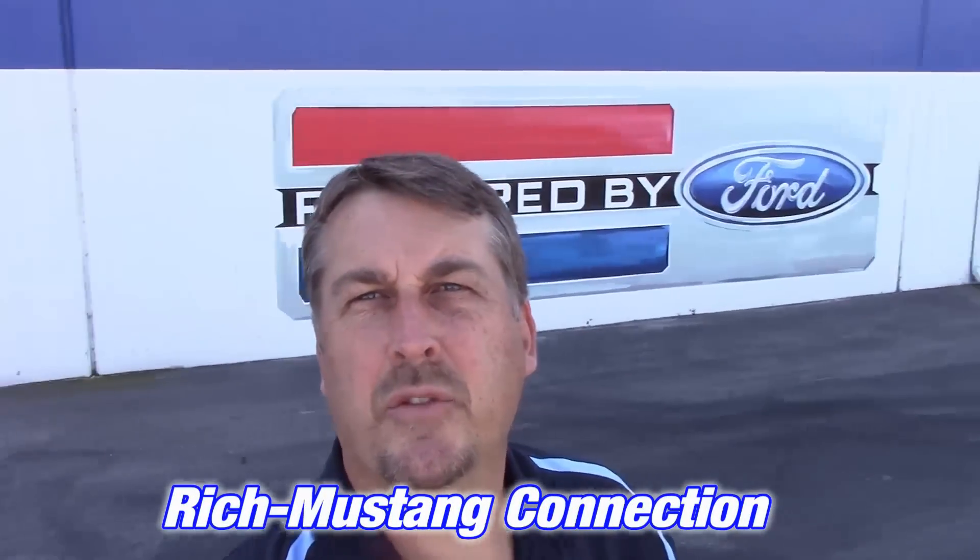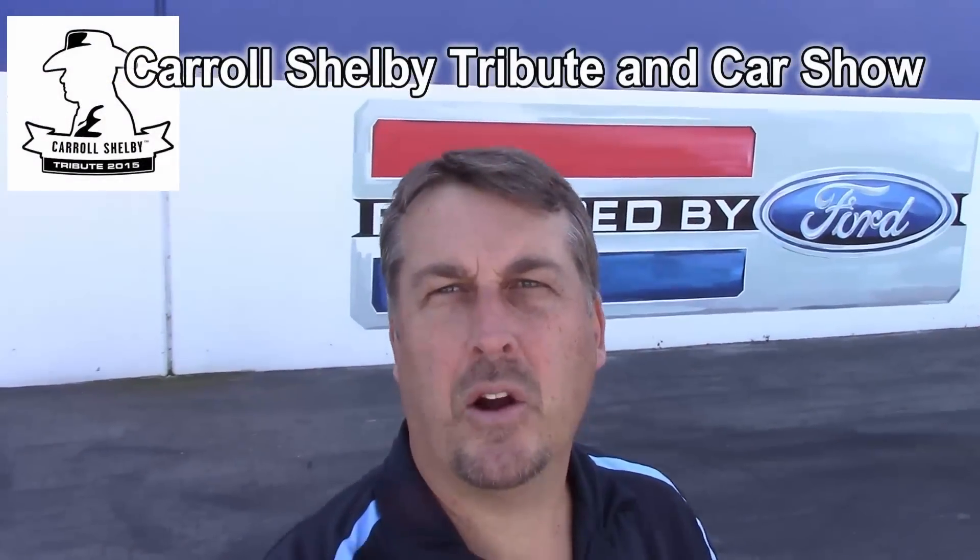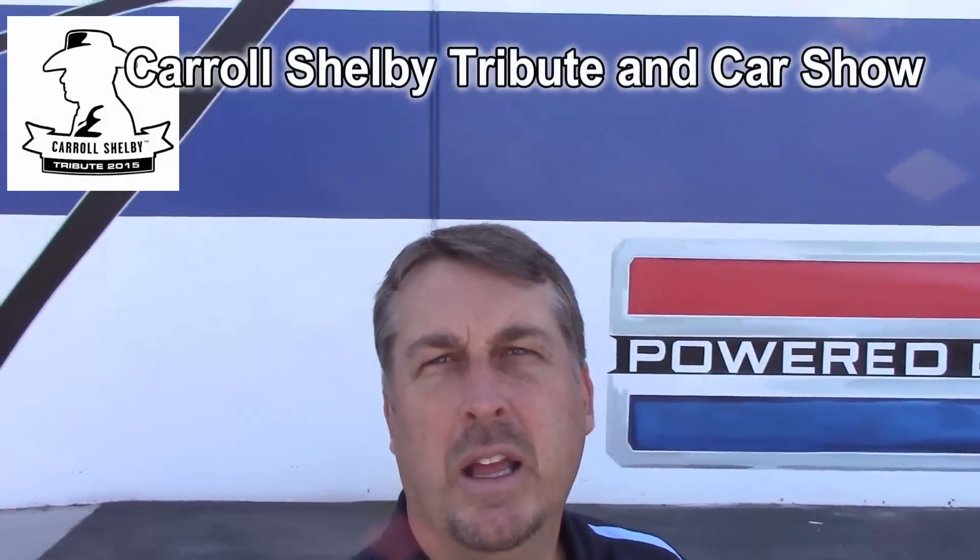Hey everybody, Rich with Mustang Connection. Thanks for stopping by and today we are at the unveiling of the 2016 GT350. We are at Carroll Shelby headquarters in Gardena, not the one in Las Vegas.